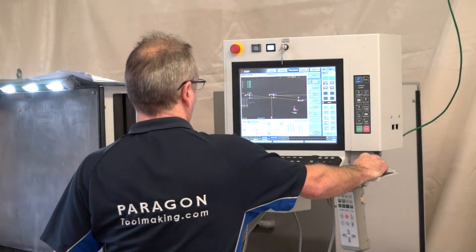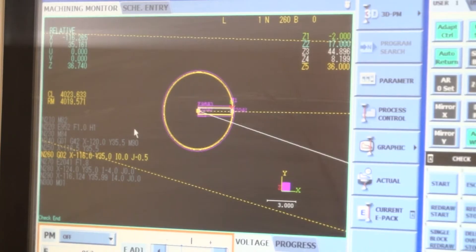And how have you found the control, going from a different brand across to the Mitsubishi control? Absolutely no problem at all. The best person to talk to is the operators of course, but I've had no negative feedback at all from the transition from one control system to another. In fact, in some cases they prefer some of the features that are on the new machine.